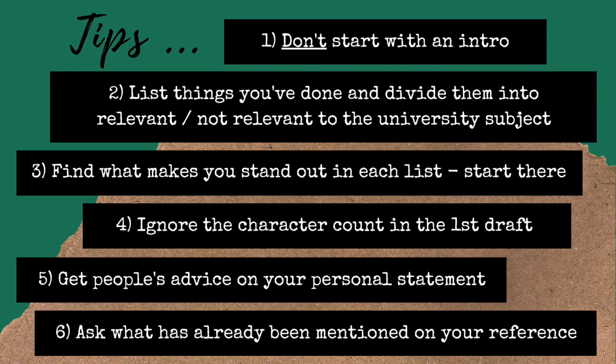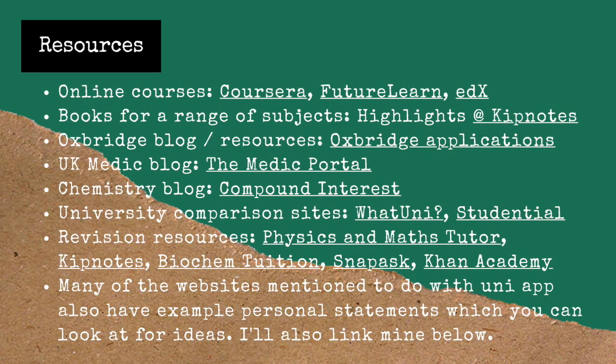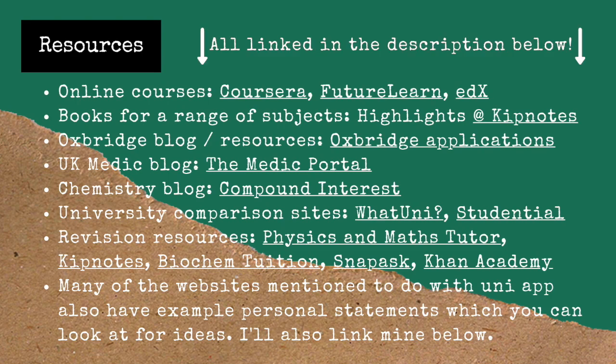My sixth tip is to ask the person writing your UCAS reference what they have already mentioned in it. When I spoke to the person writing my reference, she had already mentioned all of the school competitions I'd taken part in, so there was no point in me repeating them in my personal statement. This freed up a lot of characters I thought I didn't have, allowing me to talk more about things I did outside of school. Lastly, here are some resources I'd recommend if you're stuck on things you can do to enhance your personal statement or need ideas on how to write it.